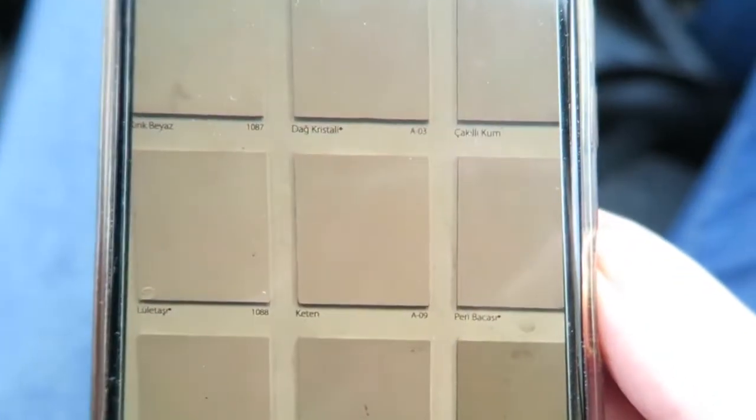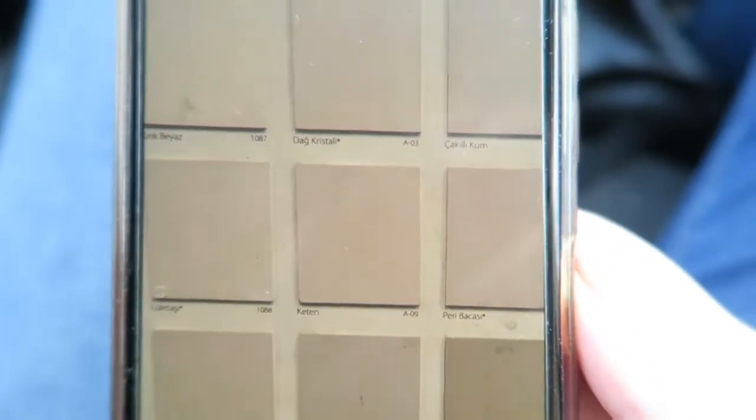We just bought some paint for our house. The brand is called Philly Boya and we went for the color Keten — there's this color right here, as you can see. I hope it looks nice with our home. I'm now going to the hairdresser.